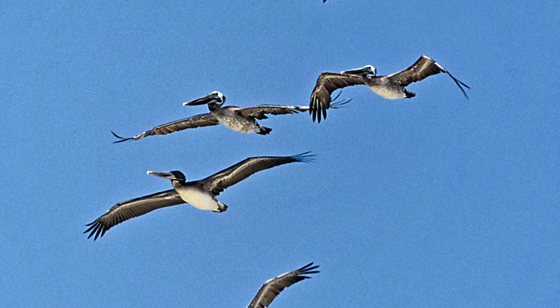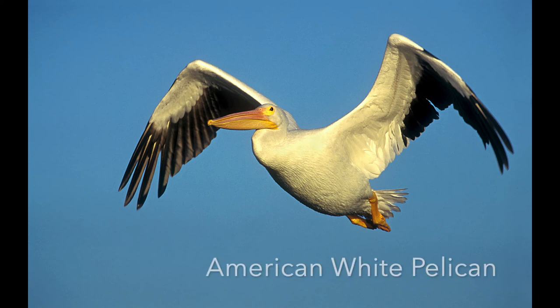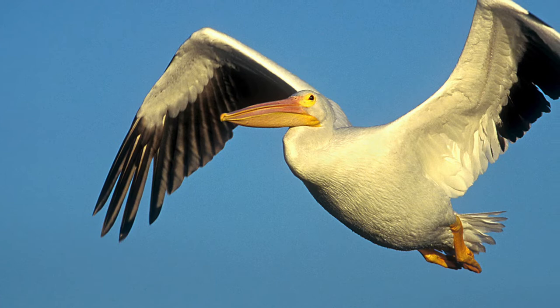Then there's a bigger pelican — the American white pelican. It has about a nine-foot wingspan and is the second-largest average wingspan of any North American bird. The California condor has about a nine-and-a-half-foot wingspan by comparison, but this is still a monster bird with great wings.